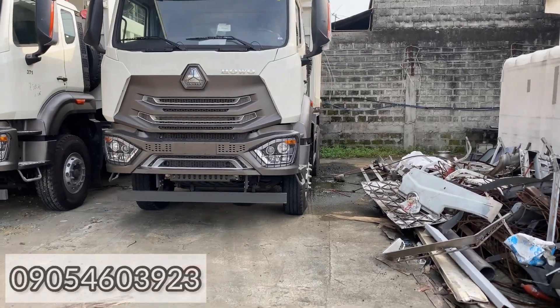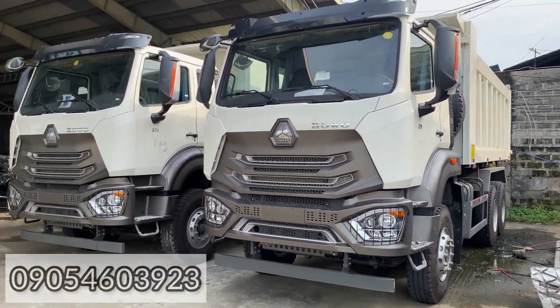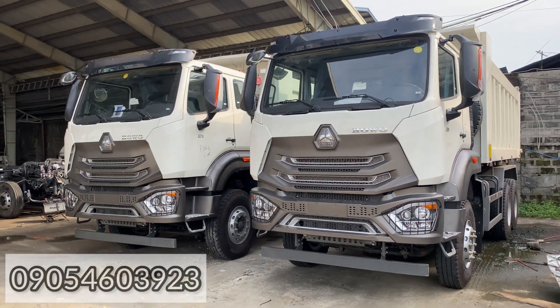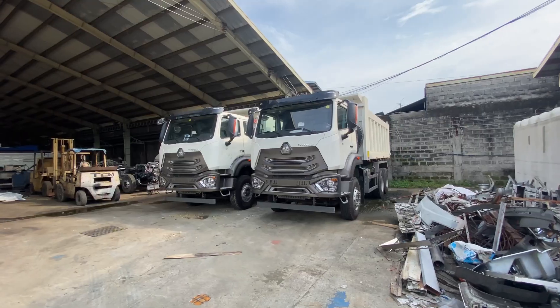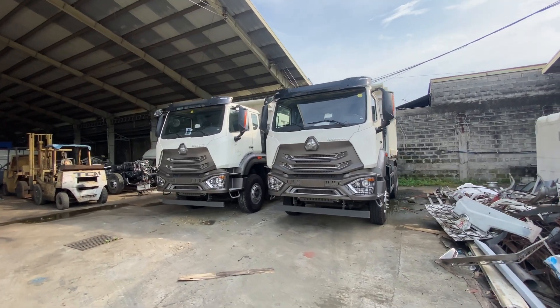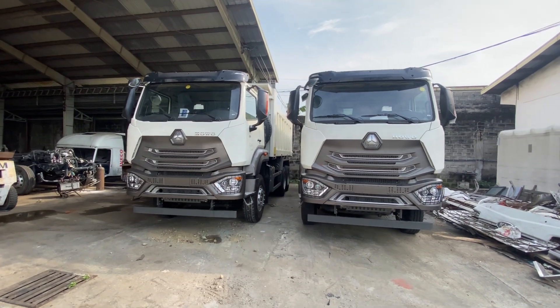Our N7 — demand for the N7 is actually pretty strong right now. Only three units are left here. Last time there were about 15 — they've already been released.